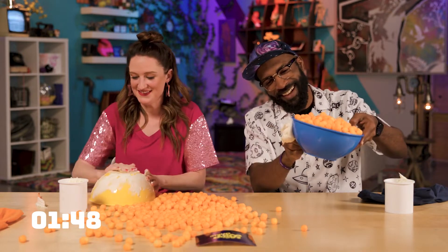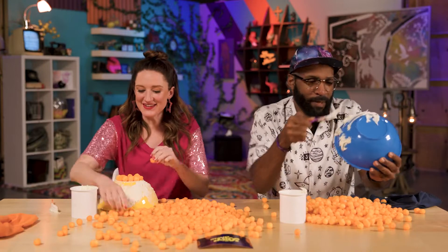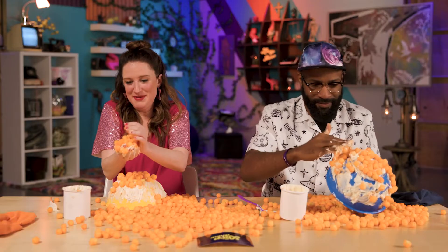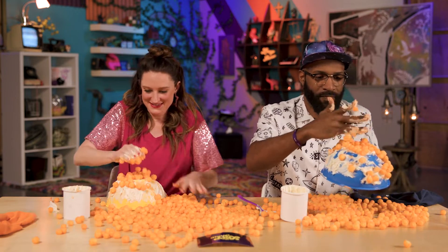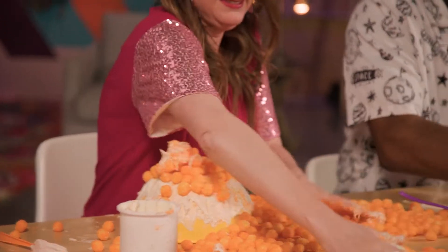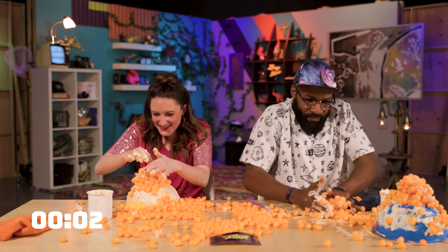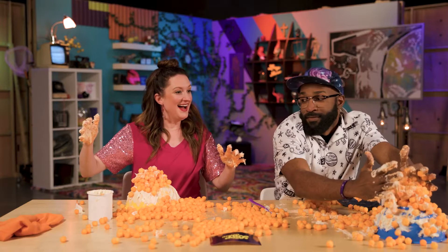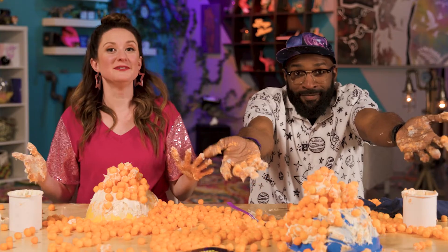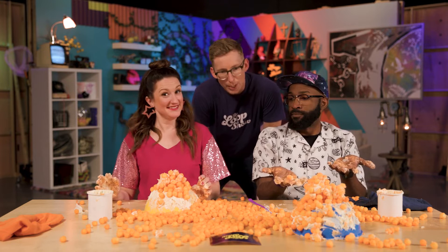We have the exact same idea! We'll just see who does it faster. Ricky is always loosey-goosey on these challenges and I'm always laser-focused. I panicked — 30 seconds — I'm going to have to change strategies here. This is fun. And the winner by a cheese ball is Ricky! Well done.